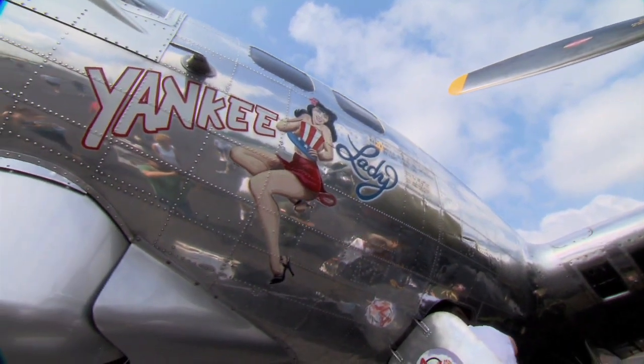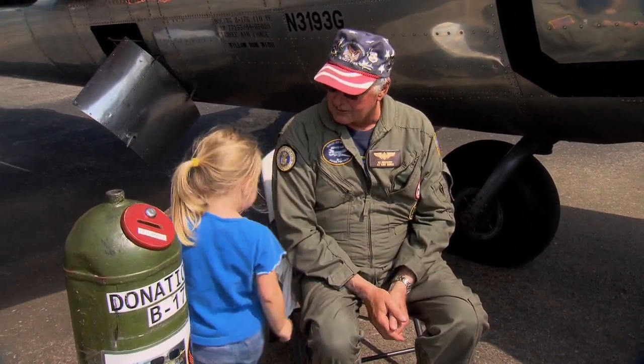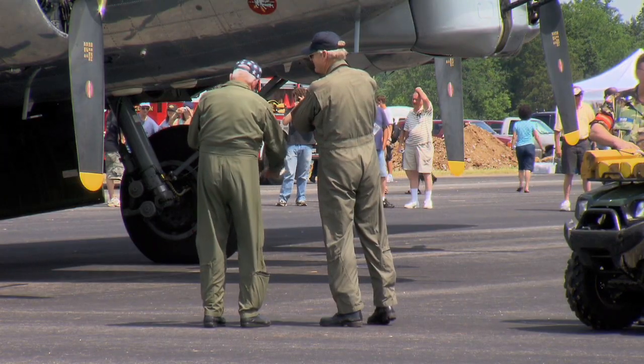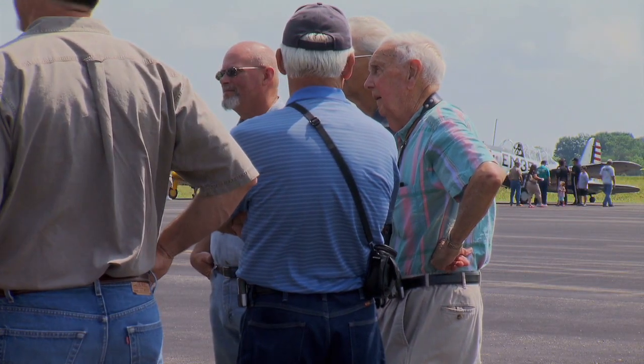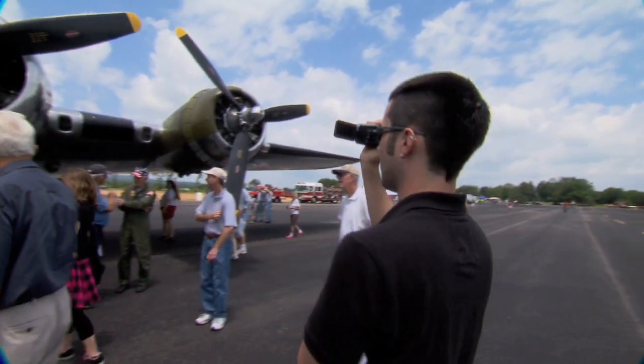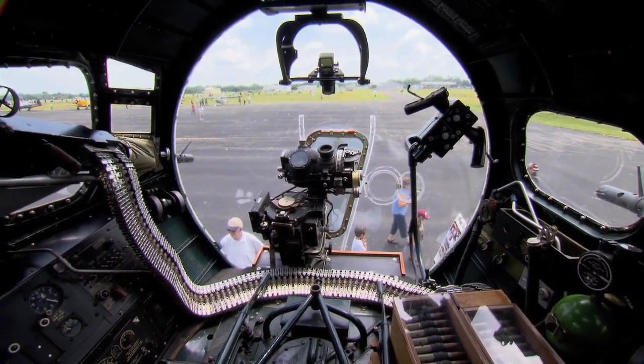The Yankee Lady is part of the Yankee Air Museum fleet — an all-volunteer organization based out of Michigan, dedicated to preserving and sharing the history of World War II aircraft. We still get a lot of veterans come out every air show. We're out on the circuit every weekend someplace in the country. We hear some tremendous stories. They're all 83, 84 years old. I've had some come out and touch the airplane and walk away crying.